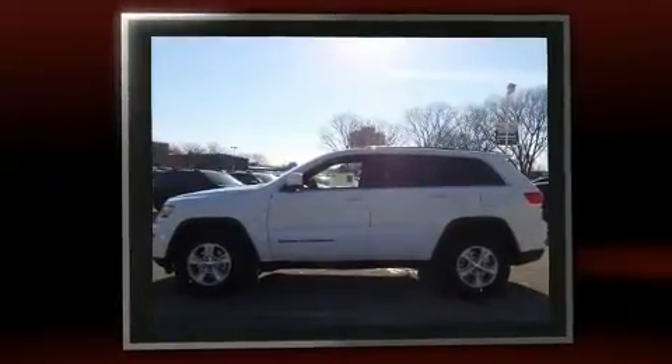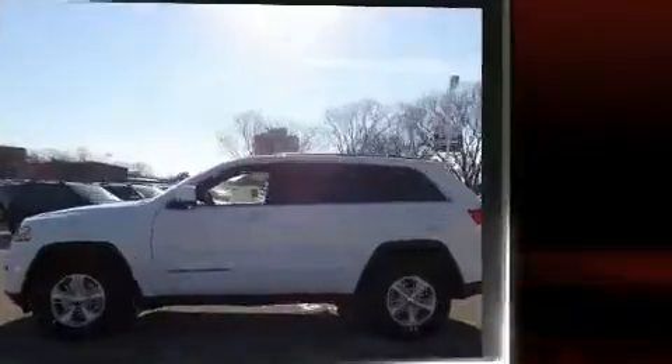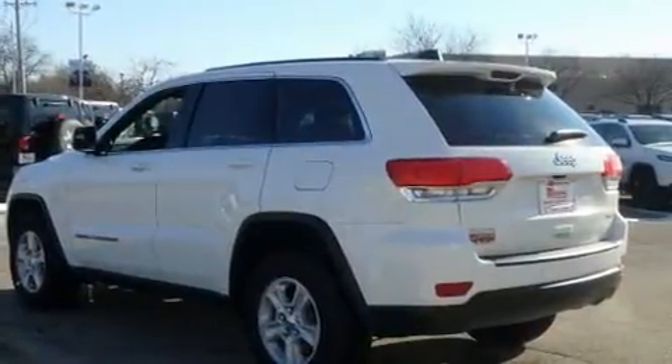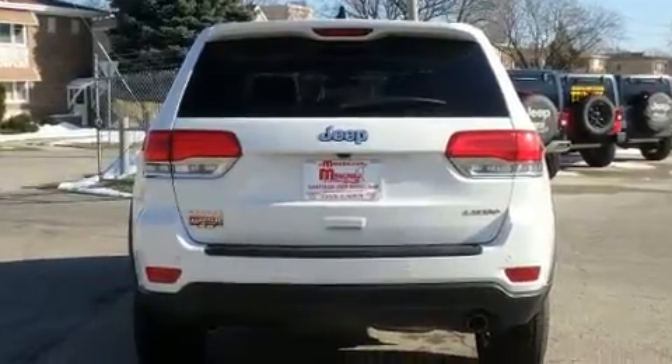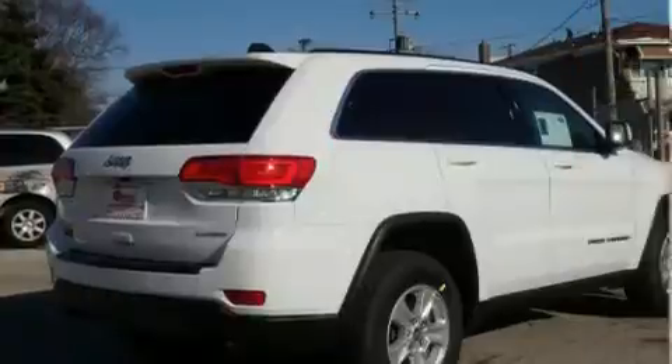Four-wheel drive allows you to go places you've only imagined. Jeep infused the interior with top-shelf amenities, such as one-touch window functionality, rear wipers, and remote keyless entry.